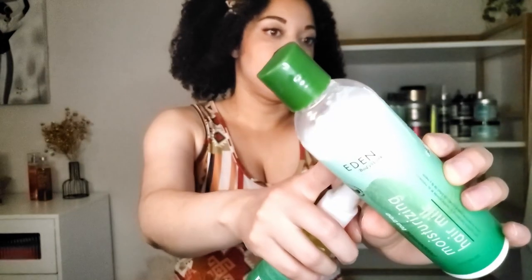I also have the moisturizing hair milk from the peppermint and tea tree line — this is literally what's in my hair right now. I applied this after the shower, put my hair in braids, took it out this morning and this is what it looks like. I barely used any and it came out really cute. I also have their hair oil which I've used a few times to freshen up and add a little shine — it smells like peppermint, which is great.